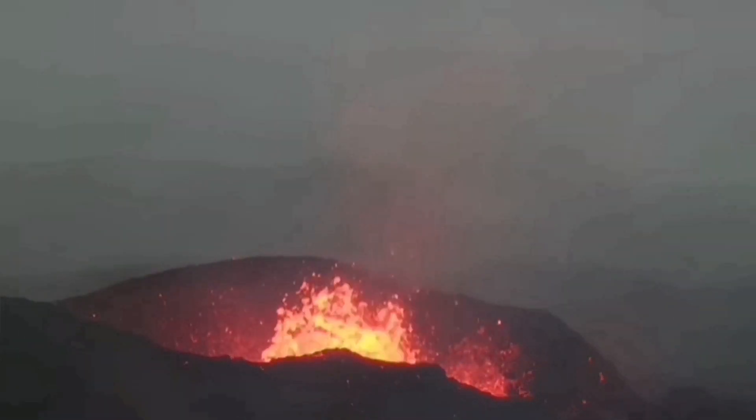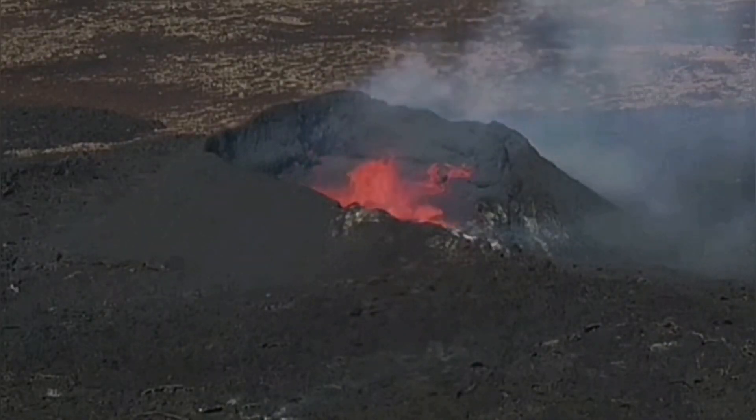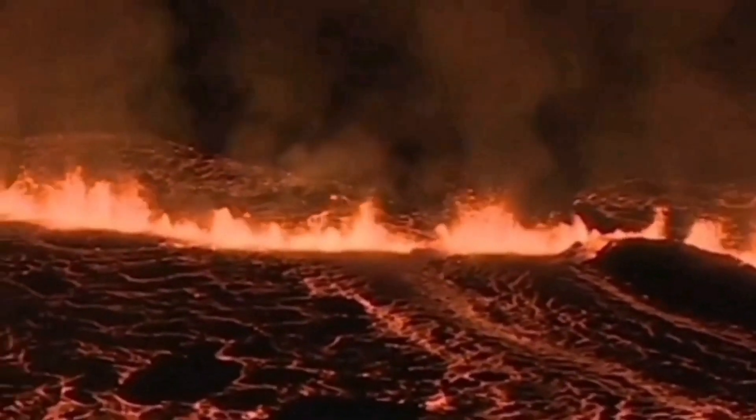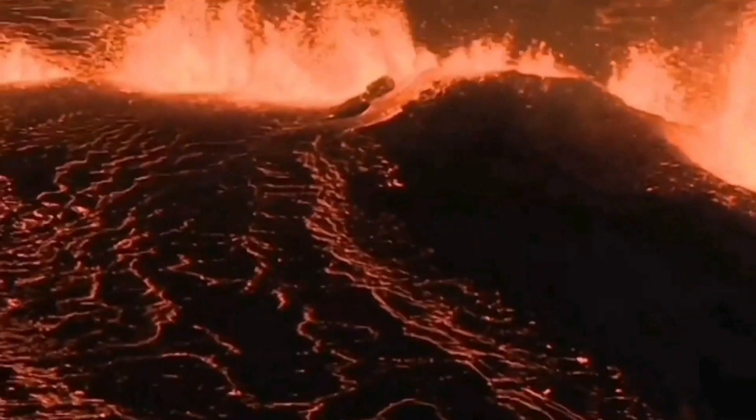We are seeing many of these volcanoes in that area via RUV and MBL cameras, as you have seen previously here — Meradalir, Litli-Hrútur, Fagradalsfjall, and also Svartsengi, Sandfell, Hagafell, Grindavík, and Sundhnúkur. They are all happening in sequence along this line of fractured rifts. We call each one of them a volcanic system.